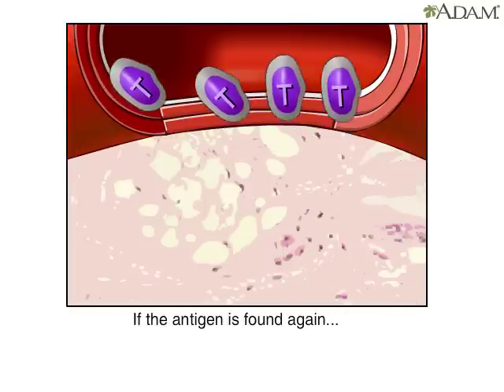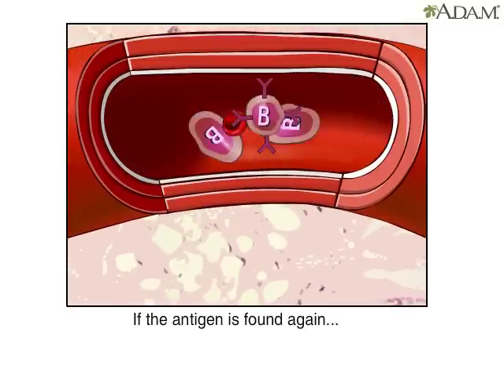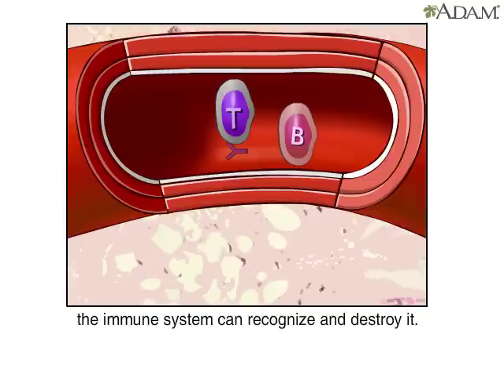After the vaccination, B cells make defensive antibodies against the antigen. These antibodies help the cells remember this particular antigen so that they can fight it off if the body is infected again.